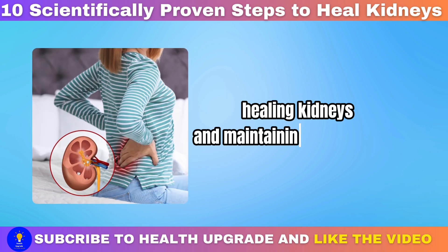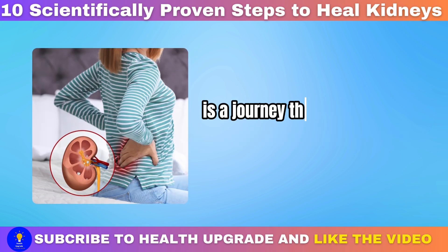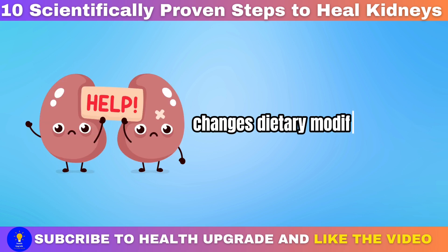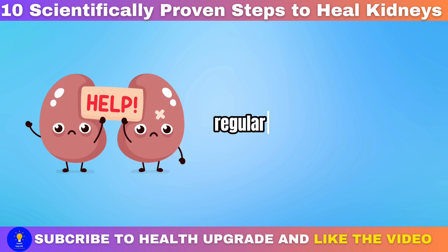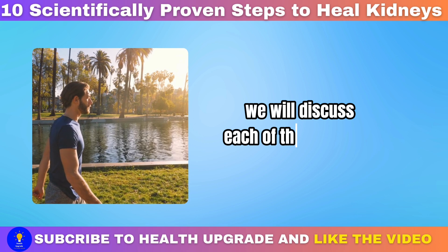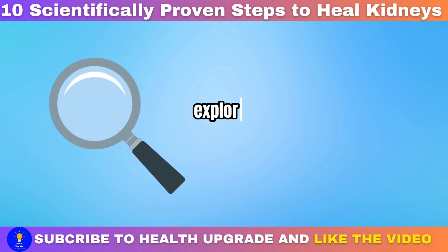Healing kidneys and maintaining kidney health is a journey that involves a combination of lifestyle changes, dietary modifications, regular physical activity, stress management, and medical supervision. In this guide to healthy kidneys, we will discuss each of these aspects, exploring the science-backed strategies and expert insights to help you understand and implement these steps effectively.